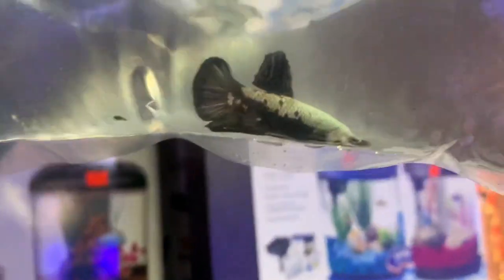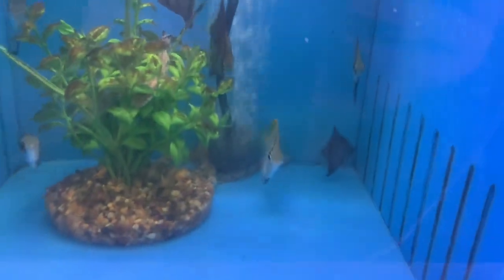Here we've got a black samurai placat — these guys are kind of like a dragon scale, I believe. Really cool, kind of simplistic but very beautiful. Over here just a bunch of mono sea bay.